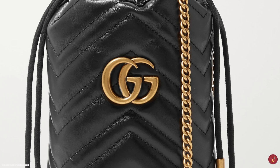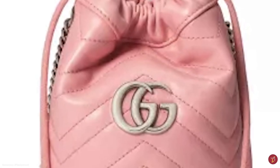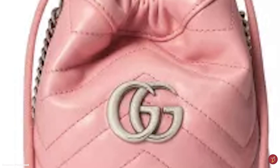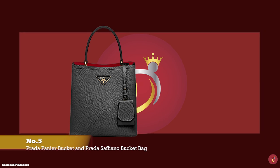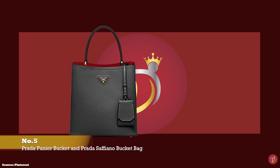Suitable for any casual wardrobe and even dressy evening events, it is definitely a timeless and cute bucket bag to consider adding to your collection. Prices start at upwards of £825.